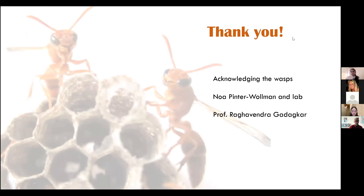Thank you. I'd like to acknowledge the wasps, Noah Pinter-Wollman, my present postdoc supervisor, and Professor Raghavendra Gadagkar, who has been working on this species for more than three decades and with whom I did my PhD.